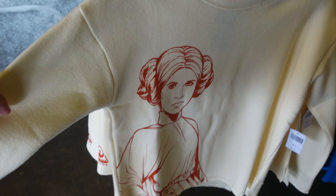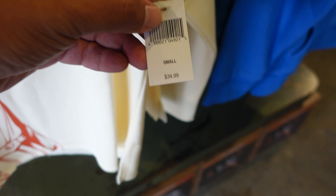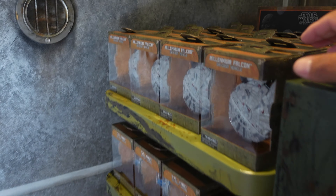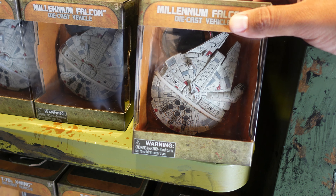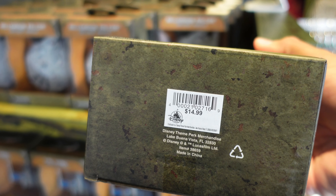Look at this sweater — it's got Princess Leia on it, $34.99. This caught my eye — this is a die-cast vehicle of the Millennium Falcon. This one's awesome. This one is $14.99.